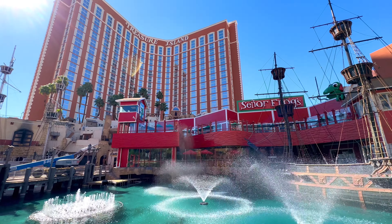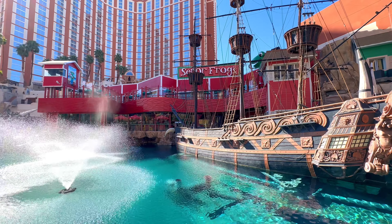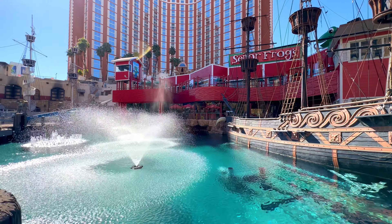Welcome to Steve's World UK and welcome to fabulous Las Vegas. Today the Treasure Island Hotel and Room Tour is a part of my world.